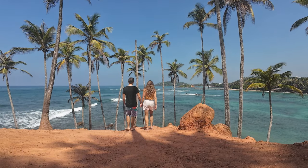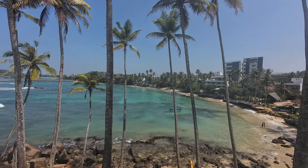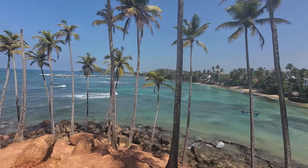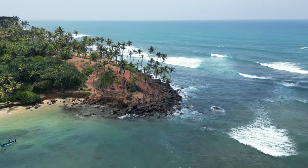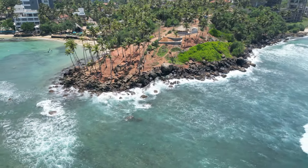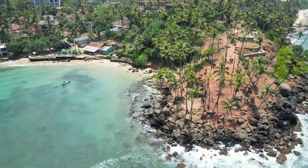Coconut Tree Hill is one of the most famous spots in Mirissa. It became famous thanks to social media and influencers. You can visit it early morning or late in the afternoon to have the place not too crowded. The hill is filled with stunning coconut trees and offers pleasant ocean views.